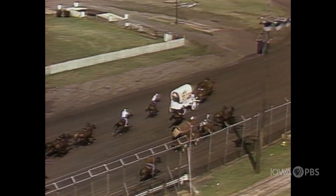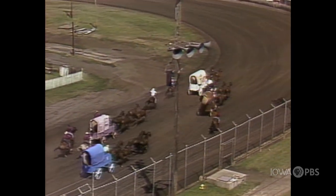Holy smokes! Look at him come down the old straightaway! It's Vic Johnson from Spencer, Iowa in the lead. He's got his outriders.